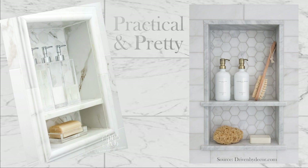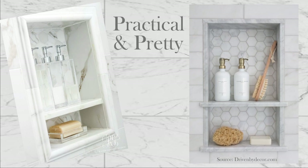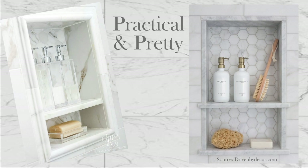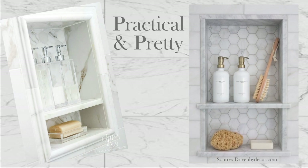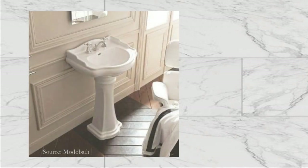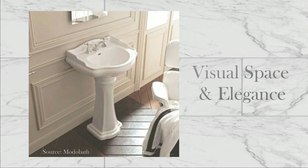I'm loving the unified color palette and visual simplicity here, and will be keeping my eye out for pretty soap trays, bottles, and brushes. One of the things I'm hoping we can work into our remodel the most is a pedestal sink. To me, a pedestal sink brings a sense of elegance and luxury with its visual space and clean lines.